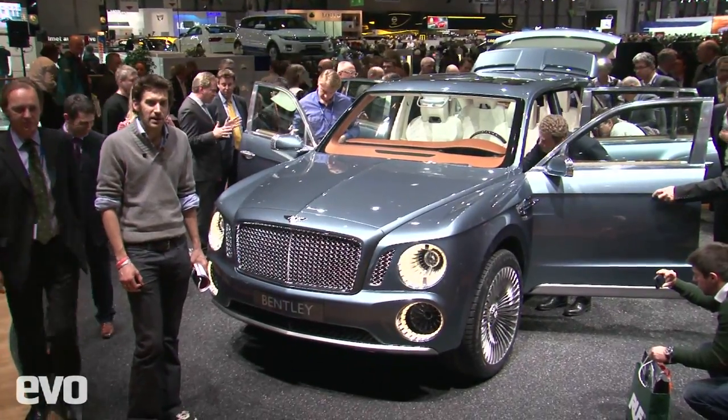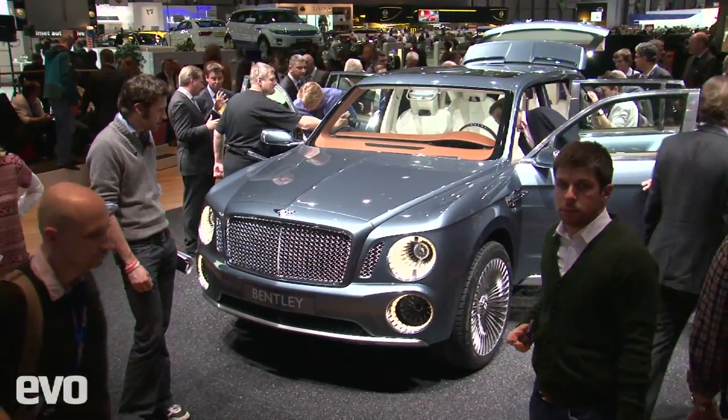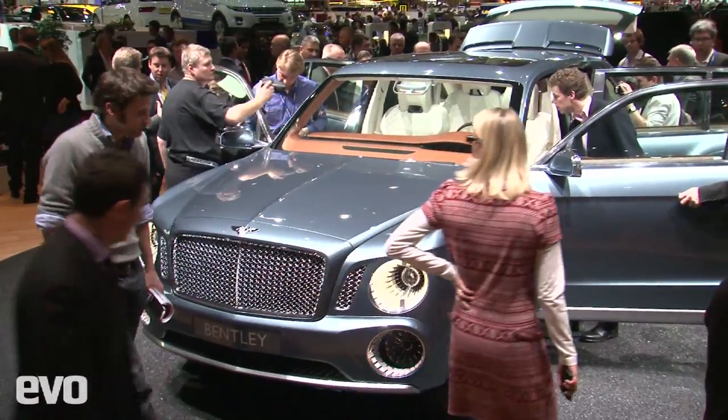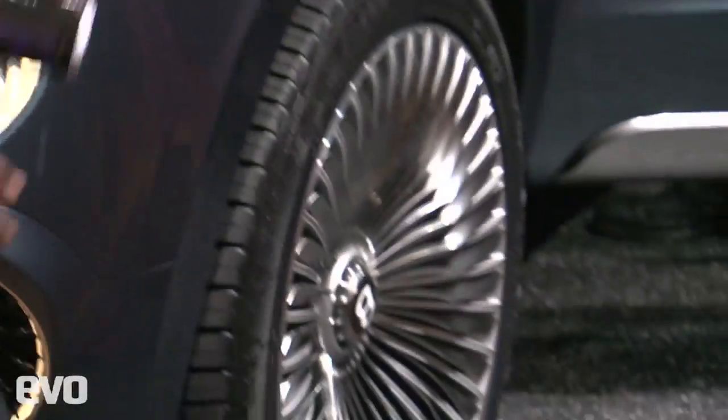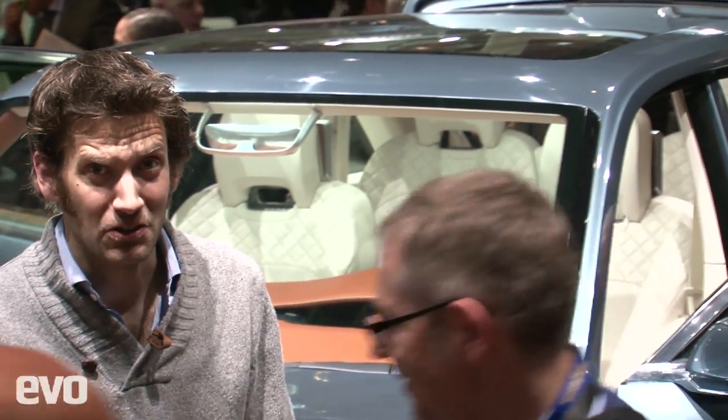This is the new Bentley SUV. Beyond that, I don't really know what to say. I don't think you can call it pretty. The wheels — well, they're massive 23-inch wheels. Inside it's undoubtedly luxurious, but really?